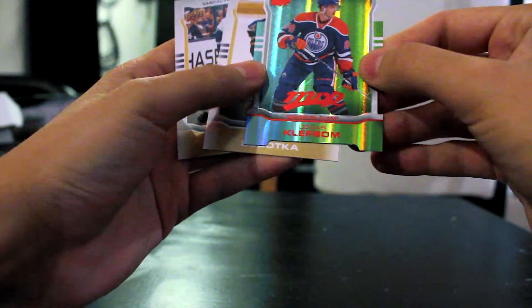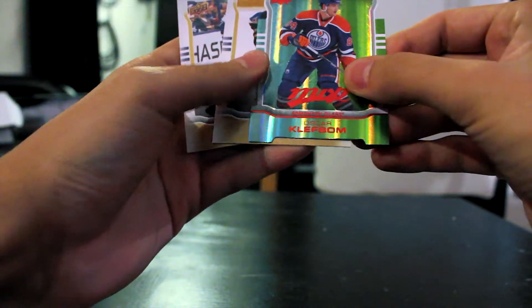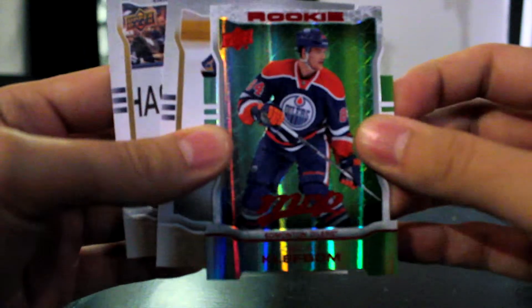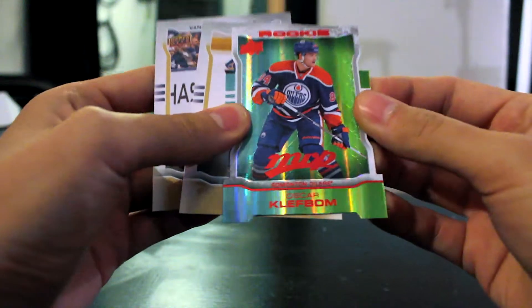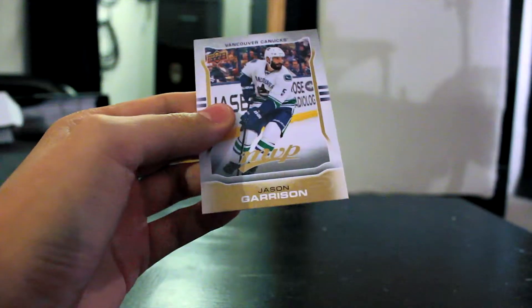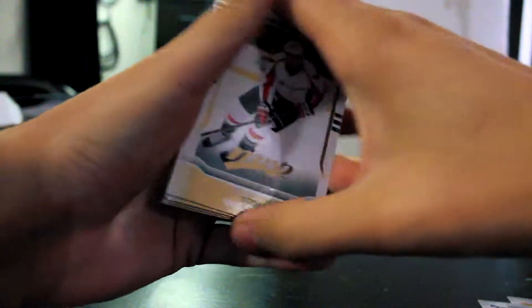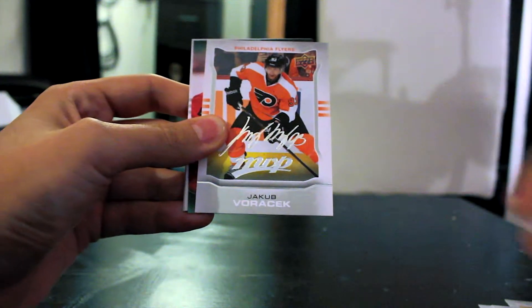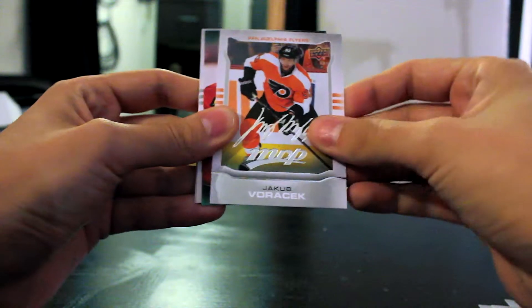Wow, holographic acetate Oscar Clefbom MVP rookie — that's a pretty sweet card, not sure how much that's worth but that is awesome looking. Vladimir Sabatka, Jason Garrison. Bought these packs just at a hobby shop, have had a lot of luck with those. Tom Wilson, Seth Jones, Joe Thornton, Jakob Voracek signature MVP.